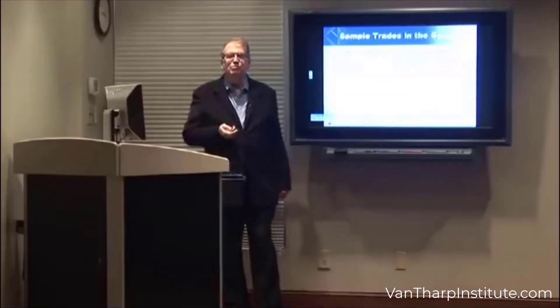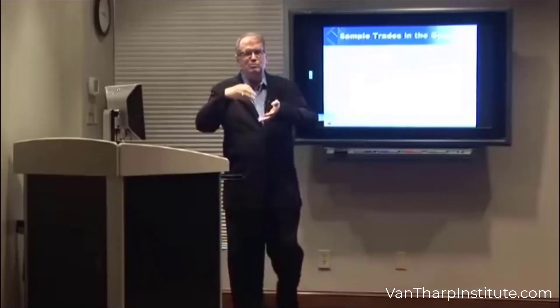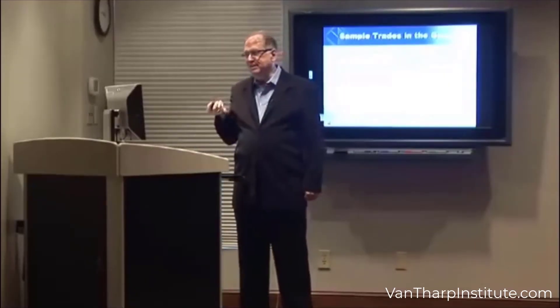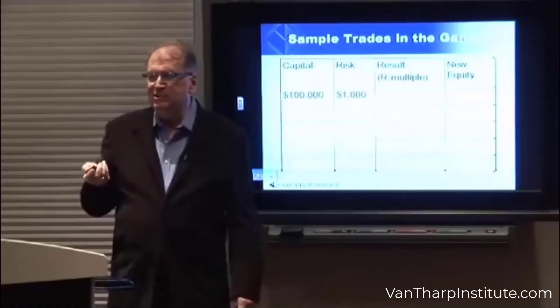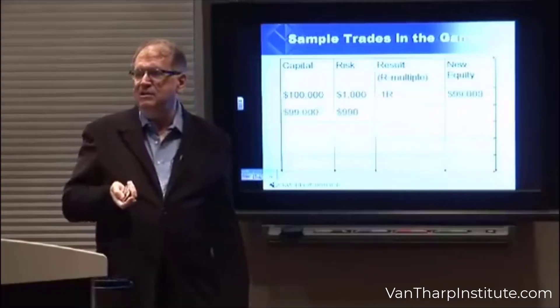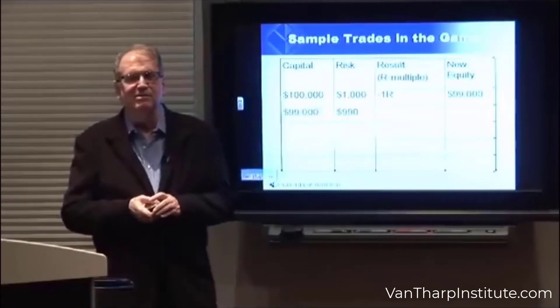So let's look at some sample trades in a game. This is a distribution that has 1R losses, 5R losses, and 10R gains. Let's say you have $100,000 and you're risking 1% of the game — your risk is $1,000. You have a 1R loss. You now have $99,000.